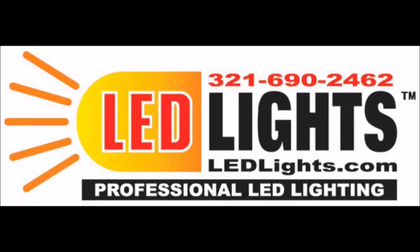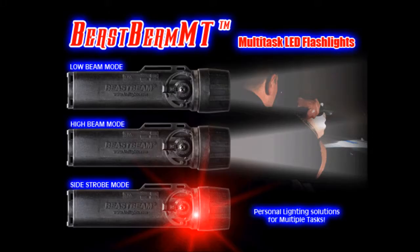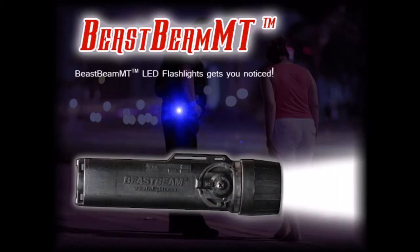Welcome to another edition of getting to know LED lights. Today we're featuring our Beast Beam MT flashlight. The Beast Beam MT is an advanced, powerful LED dual intensity flashlight with an intense forward beam exceeding 100 lumens.